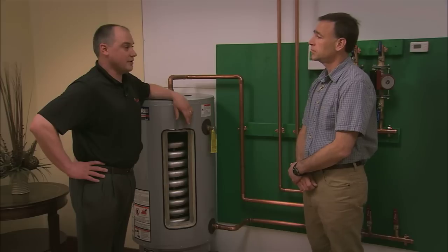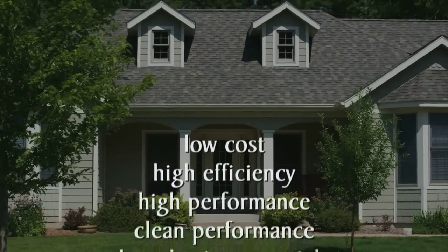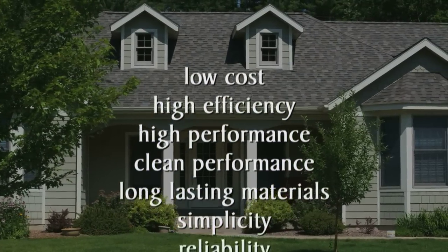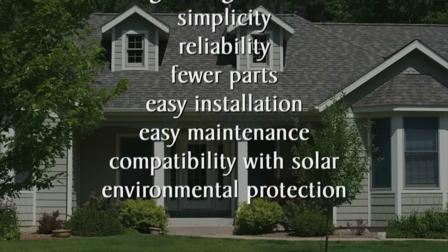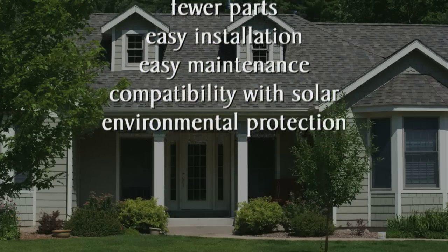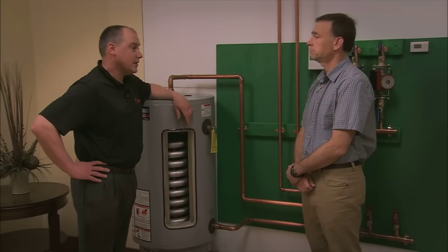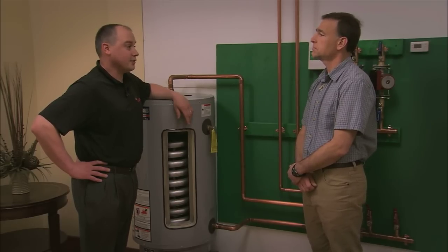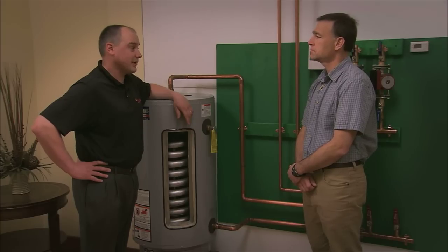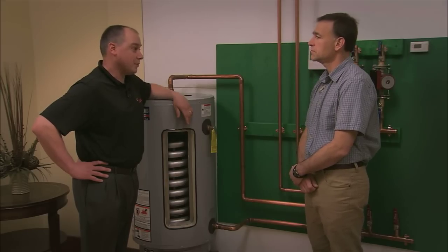So let's sum up the benefits. When you combine the Polaris water heater with the Open Direct system, here's what you get: low cost, high efficiency, high performance, clean performance, long-lasting materials, simplicity, reliability, fewer parts, easy installation, easy maintenance, and compatibility with solar and environmental protection. Best of all, with this system, it doesn't have to cost a lot of money up front for all these benefits. It's one of the few cases where you can actually save money right up front, as well as down the road. You will save plenty of money by eliminating the boiler and the chimney.